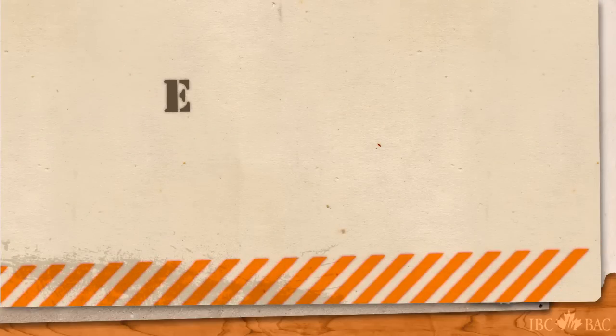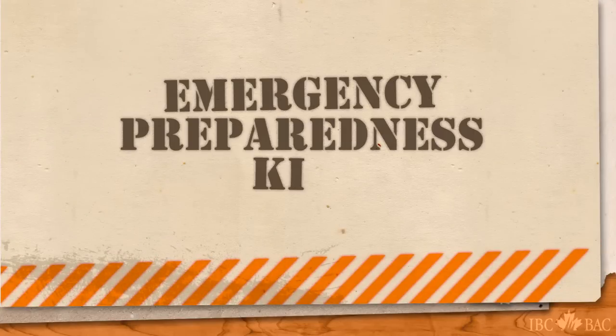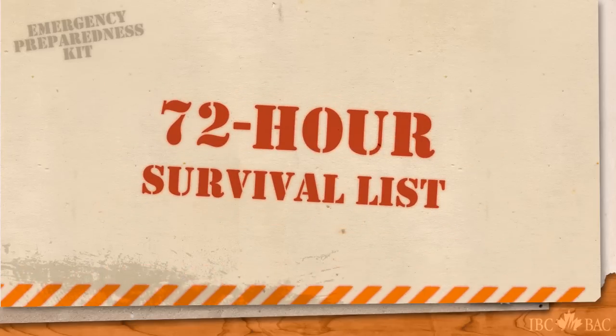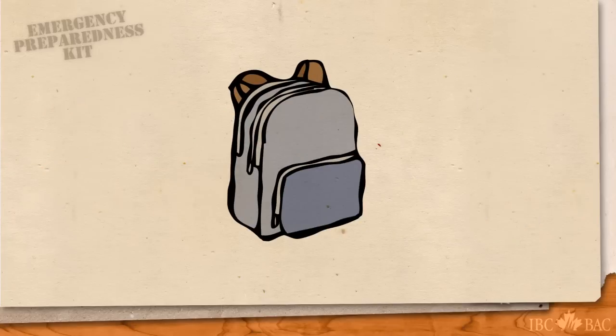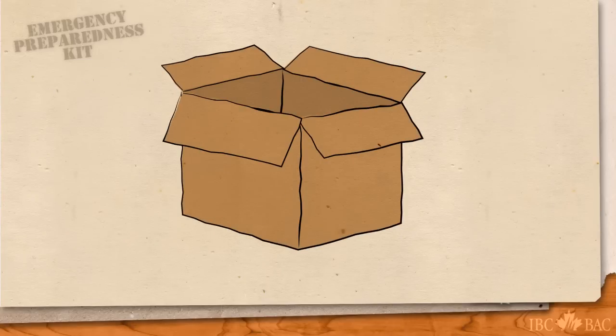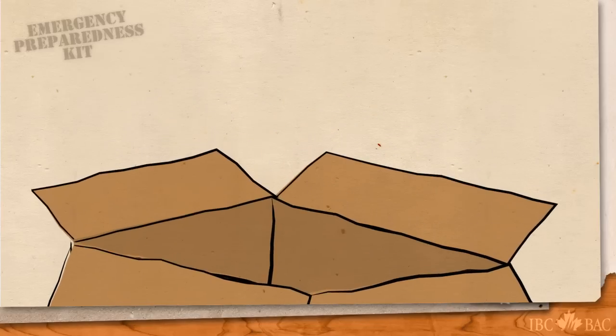Insurance Bureau of Canada urges you to put together an emergency preparedness kit. It should help you and your family get by without heat or electricity for at least 72 hours. It's simple and easy to assemble. Using a spare backpack, a duffel bag, or a simple cardboard box, you can begin by packing it with these 10 basic items.